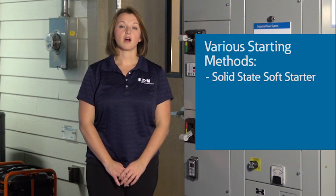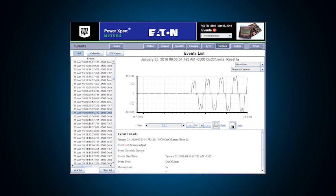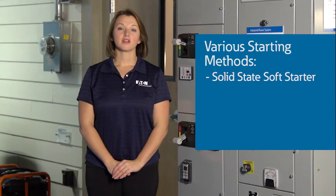Various starting methods are available to minimize the inrush current and the voltage drop during motor starting. Today, the most common for low-voltage motors are solid-state motor starters, often called soft starters, like this S811. Much like a dimmer in your home, a solid-state soft starter delays the firing of the SCRs and the RMS voltage is proportionally reduced. This process temporarily causes significant harmonic current to flow during startup, which may cause problems with other loads. This normally is not a problem, but worth noting.